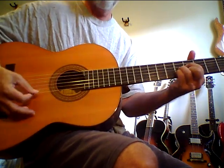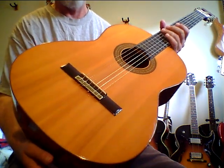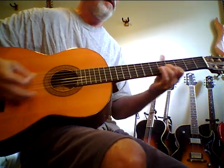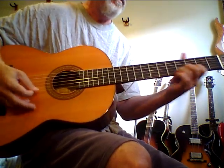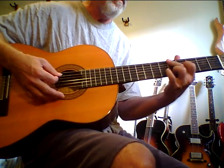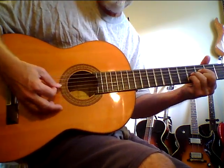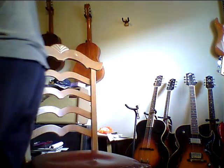This is one of the Garcias made in the 70s. It's called Model Two. The model numbers don't have to do with quality — they have to do with the wood used in the back. So this is the Model Two.